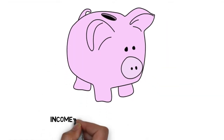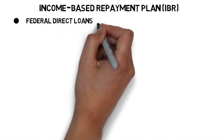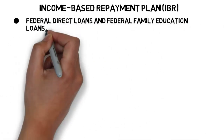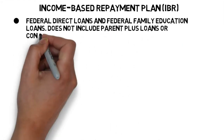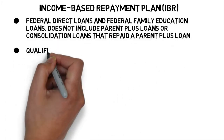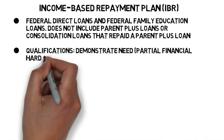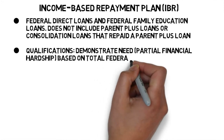Let's start with the IBR plan. IBR is available to borrowers with direct loans and Federal Family Education Loans, which are better known as FFELP loans. To qualify, you must have a partial financial hardship, demonstrating a need for a reduced payment compared to what you would pay on the standard plan.